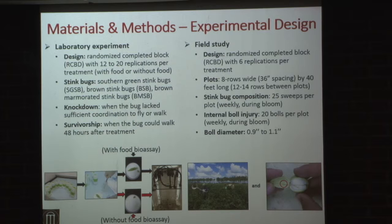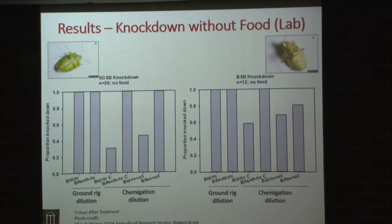We did some lab studies first to get finely-tuned data on what we should expect to see in the field — and in the lab you can replicate things quite a bit more than on field-scale plots. We used three different species of stink bugs: southern green stink bug, the most common green stink bug; the brown stink bug, our native species; and brown marmorated, which is currently a piedmont species not yet a factor in cotton production in Georgia. Knockdown means insects were flipped over and unable to walk; survivorship is when a bug flipped back over and walked away 24 hours later.